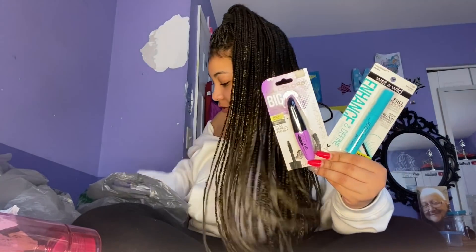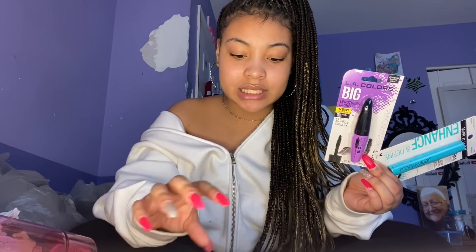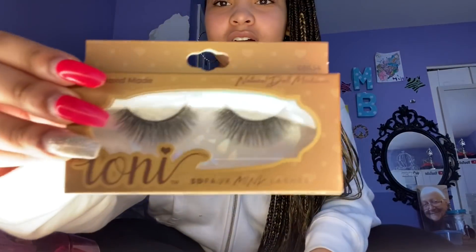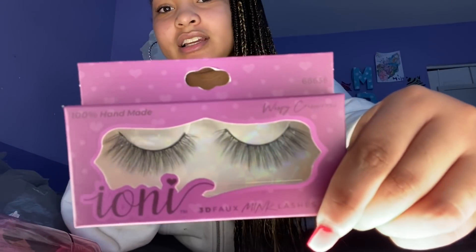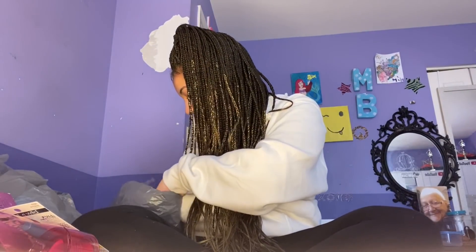Then I got two bottles of mascara and two pairs of lashes — all a dollar each. Lashes usually cost like five or six dollars a pair, but these look pretty good. So you're getting two pairs of eyelashes and two mascaras for four dollars, when just one pair of lashes in a regular store is like four or five dollars in itself.